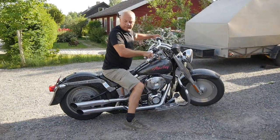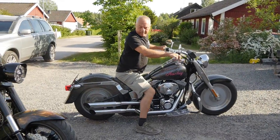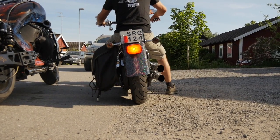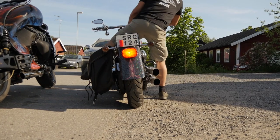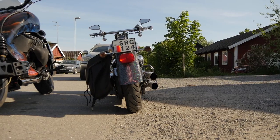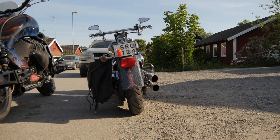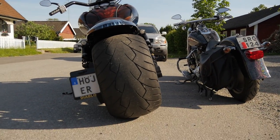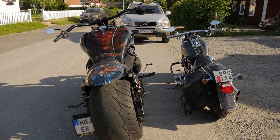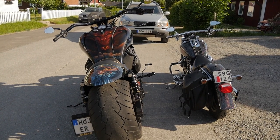Det enda jag vill varna för är att har man kört en sådan här cykel så vill man inte sätta sig på en vanlig hoj. Oavsett vad du har för motorcykel måste det vara som att sätta sig på moped efter man har suttit på den här. Jag har en Fatboy – eller min fru har en Fatboy Harley-Davidson. Vi kan visa skillnaden på de här två cyklarna genom att ställa dem bredvid varandra. Jag tror man förstår ganska bra om man tittar på den här bilden. Tack för att jag fick komma förbi!